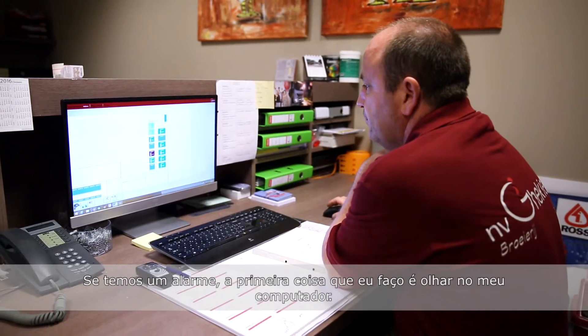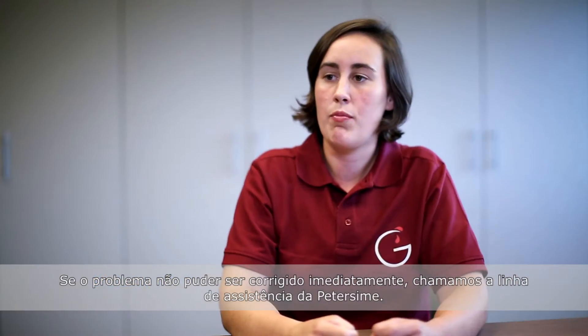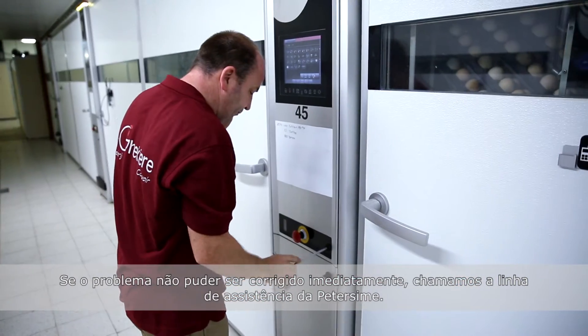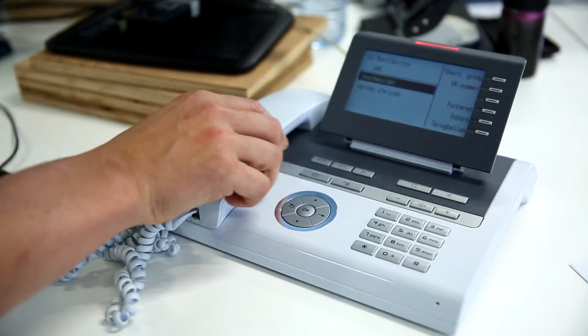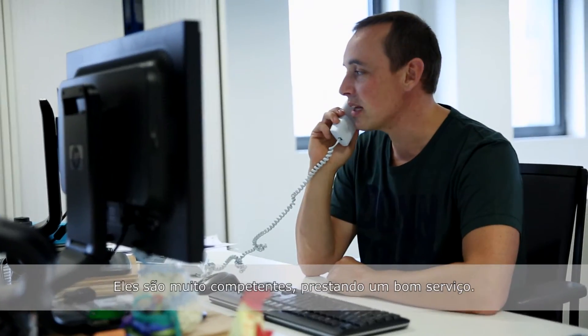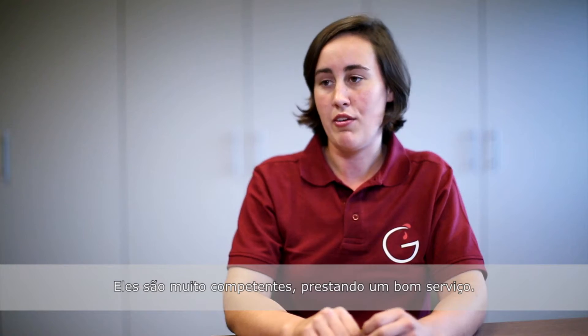If we have an alarm, the first thing I do is look on my computer. If the problem cannot be fixed right on the spot, we can always call the Petersheim helpdesk. There always is a helpful person answering. They are very well aware of what they are doing and they give very good service.